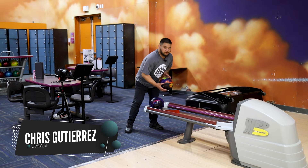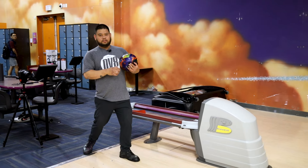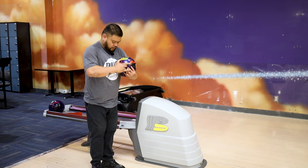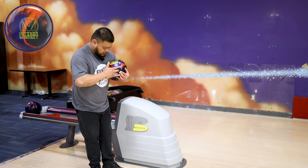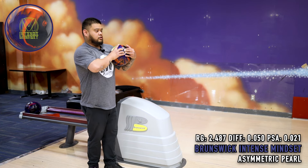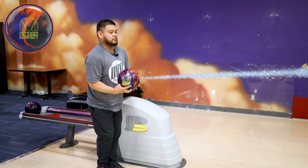Today we are doing the new ball — the Intense Mindset. This is a pearl ball with the HK22 cover. It's an ASIM pearl version of the Mindset. I'm gonna be standing at 27 and we are bowling on a house shot, so expect this ball to hook. Not sure how much, but expect it to hook.